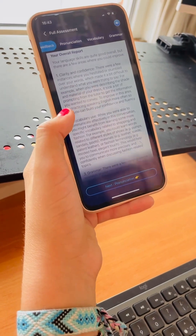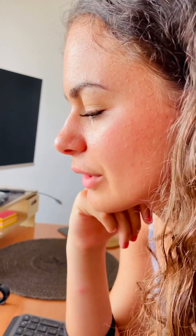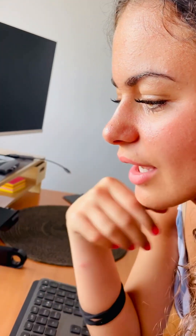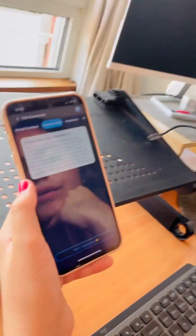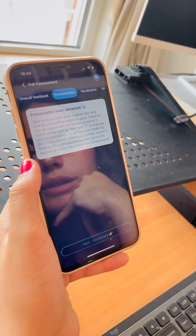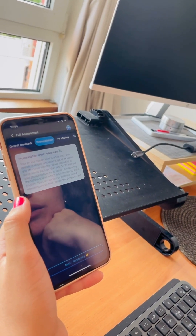Which one do you want to read out loud? Maybe the pronunciation. Your pronunciation level is advanced and overall your pronunciation is good. However, you struggle with the schwa sound and some words such as 'the' and 'I.' To improve your pronunciation, try to focus on mastering the schwa sound, which is a common sound in English. You can practice by listening to and repeating words that contain the schwa sound.